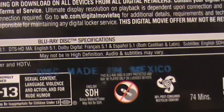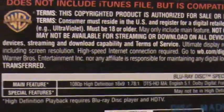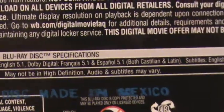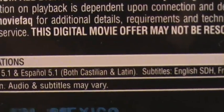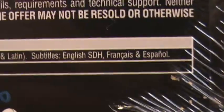The disc is Made in Mexico. Rated PG-13. Audio options include French, Spanish — both Castilian and Latin American — and subtitles in English, French, and Spanish.